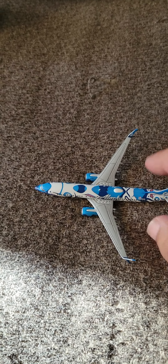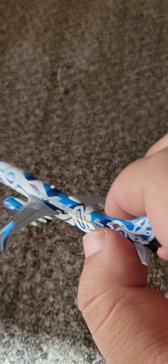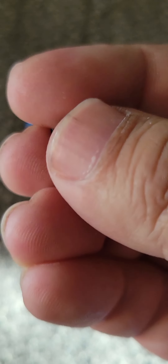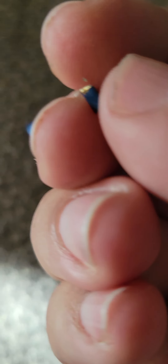A little bit of super glue and it's fixed up just fine. Let's bring it in for a close look — oh, look at that, the landing gear is missing as well! I wonder if that's in the box... yep, it's in the box. A little bit of super glue will fix that too.